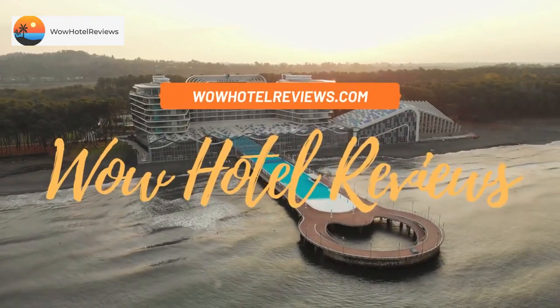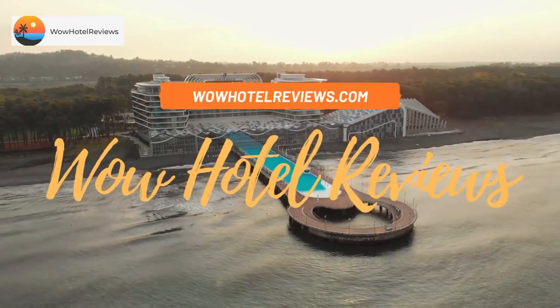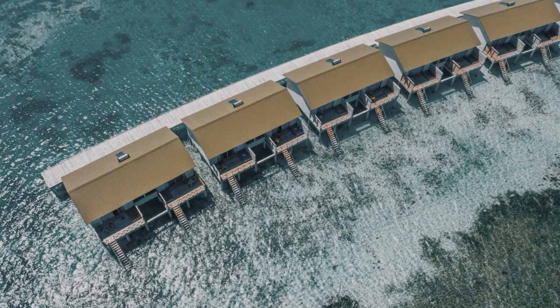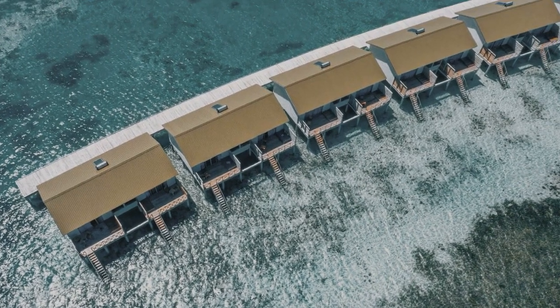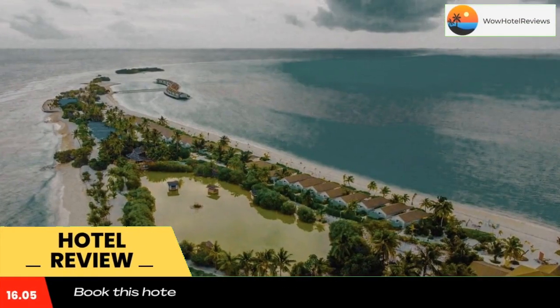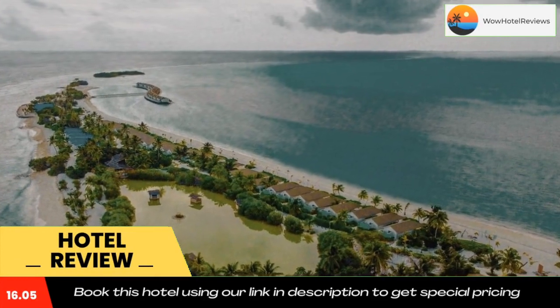Hello guys, welcome to Wow Hotel Reviews. Today I am reviewing South Palm Resort Maldives. It's a non-star hotel. Please use our booking.com link in the description to book the hotel and get special pricing.